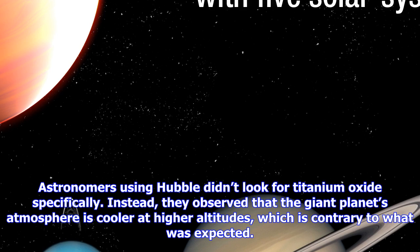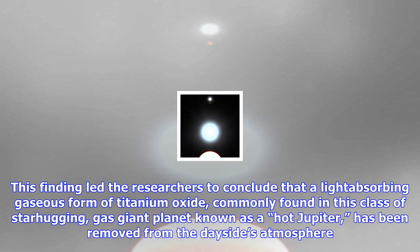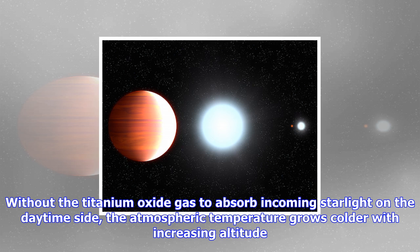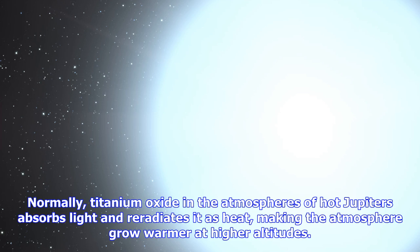Astronomers using Hubble did not look for titanium oxide specifically. Instead, they observed that the giant planet's atmosphere is cooler at higher altitudes, which is contrary to what was expected. This finding led the researchers to conclude that a light-absorbing gaseous form of titanium oxide — commonly found in this class of star-hugging gas giant planet known as a hot Jupiter — has been removed from the dayside's atmosphere. The Hubble observations represent the first time astronomers have detected this precipitation process, called a cold trap, on an exoplanet.